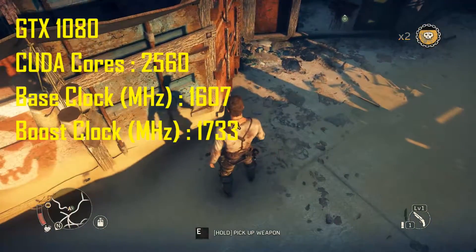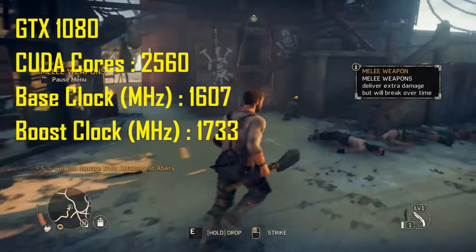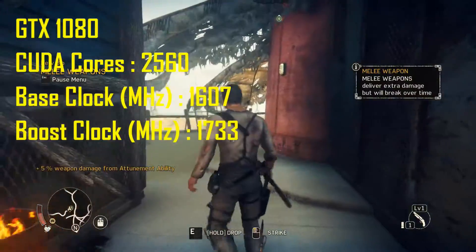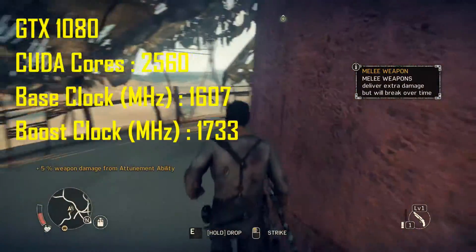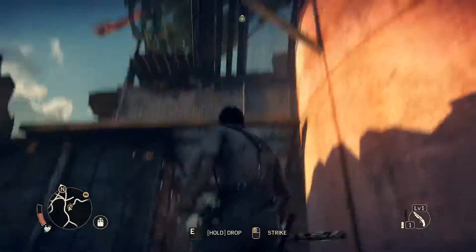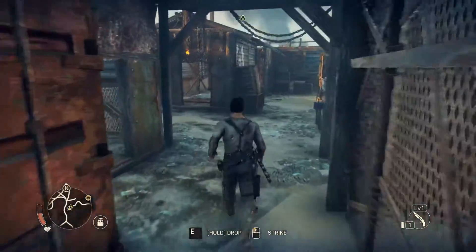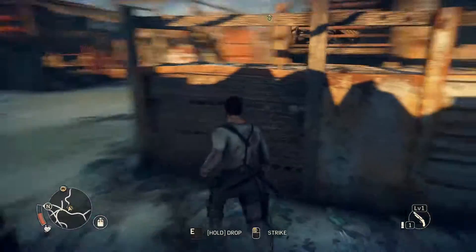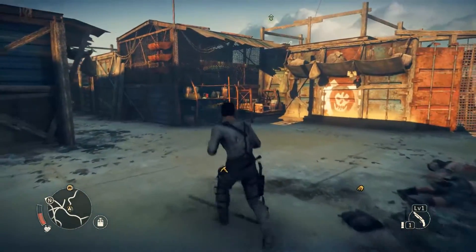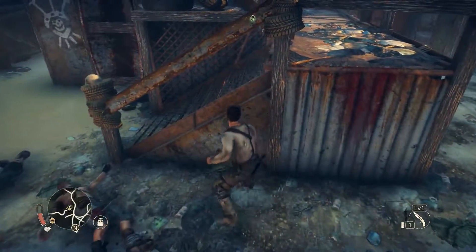For the GTX 1080 there are only 2560 CUDA cores, but the base clock is 1607 MHz and the boost clock is 1733 MHz. So the GTX 1080 has a large advantage in base and boost clock, but the CUDA core count is much higher in the Titan X.